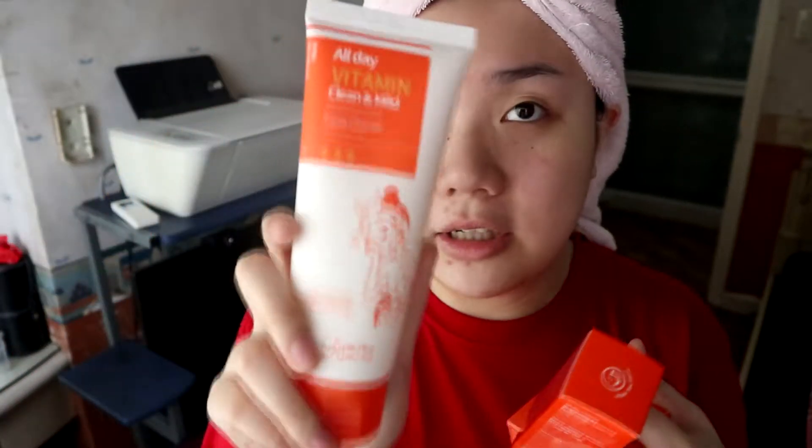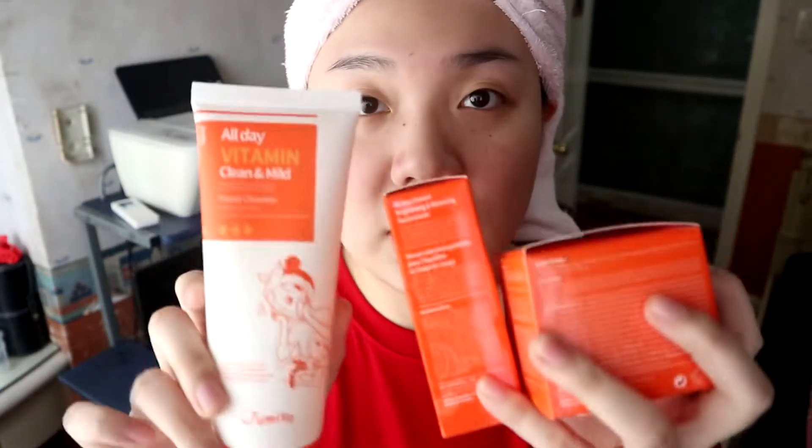This is the Jumiso All-Day Vitamin Set. We have the All-Day Vitamin Clean and Mild Cleanser, the All-Day Vitamin Brightening Serum, and the All-Day Vitamin Nourishing and Recharging Wash-Off Mask. Style Korean gave me these products, so thank you very much. It says on the website that you can use these three for your daily skincare routine, so this is what I'm going to be trying for this video.